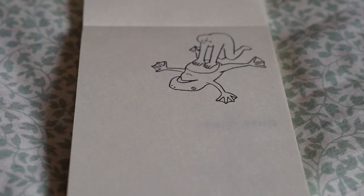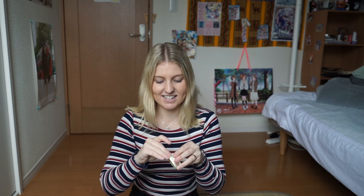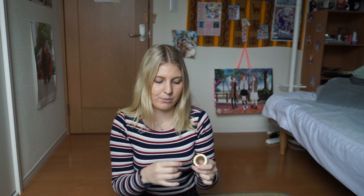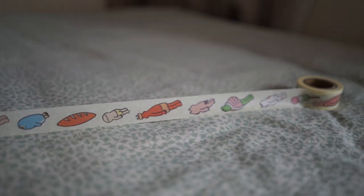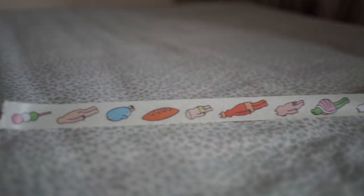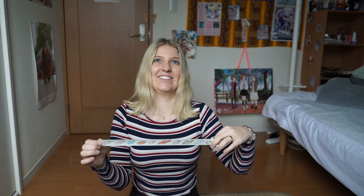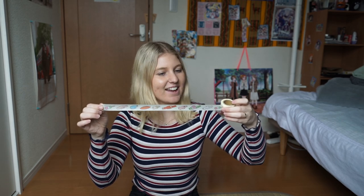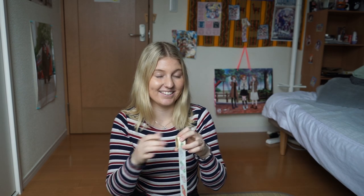Lastly, probably one of my favourite washi tapes I got - it's just so weird. I think it might be from the same designer and it was from the same little section of the shop. This washi was about $5 because it was so unique. It's got these animals just laying flat on the ground with their arms out like they're planking - it was so funny! There's little food throughout as well and a mix between animals and humans. I just love this so much.